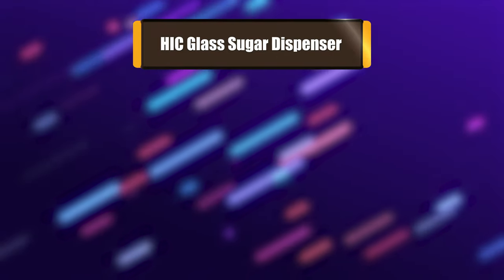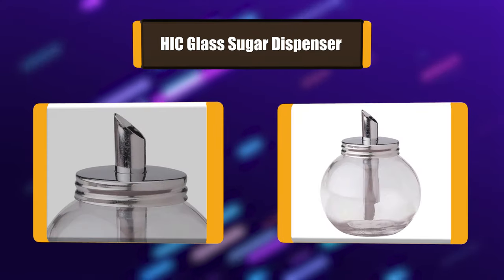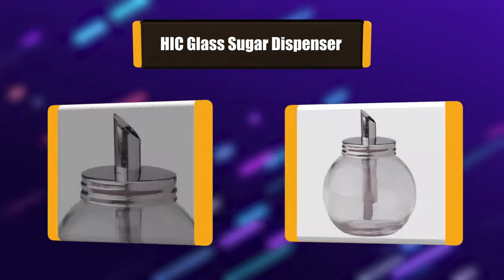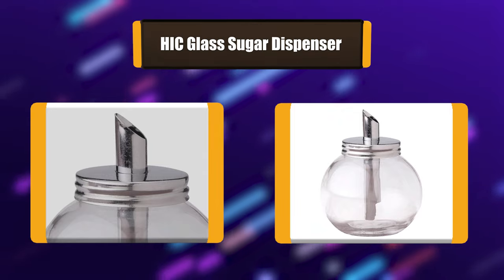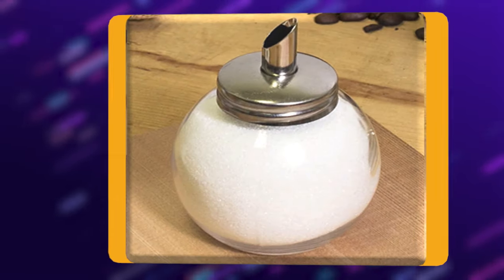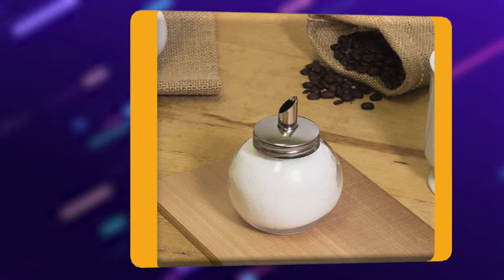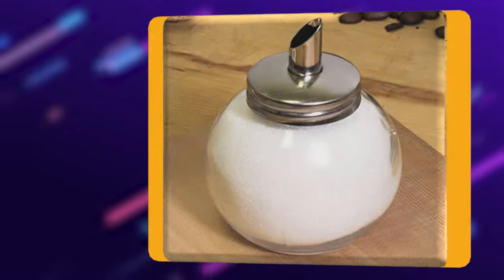Number 4: Hick Glass Sugar Dispenser. This handy dispenser is perfect for use with sugars, spices, or powders. It has a convenient pouring spout and a 7-ounce capacity. Made of glass and dishwasher safe. Store and serve sugar all from one jar with this Hick Herald Import Company sugar dispenser — made from clear glass, it features a metal dispenser lid.